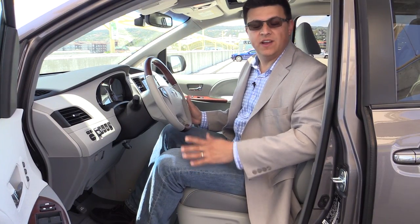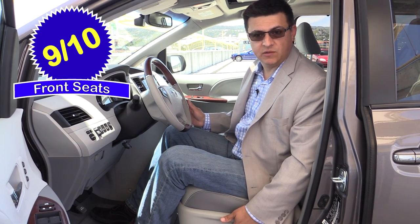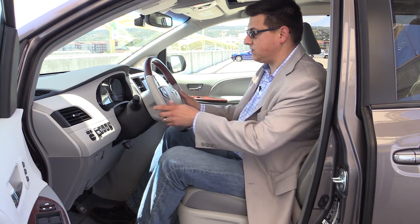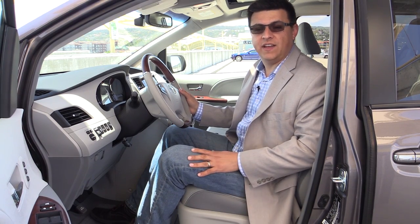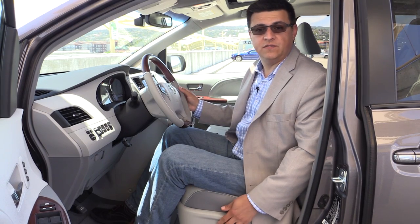Front seat comfort comes in at around 9 out of 10 points. We do have a multi-way power adjustable driver's seat in our particular model. The passenger seat doesn't have quite the same range of motion as the driver's seat. We have a two-way power adjustable lumbar support and a manual tilt telescoping steering column. Certain models of the Town & Country and the Grand Caravan do have slightly more comfortable and adjustable front seats than this Sienna.